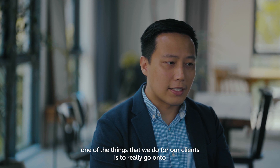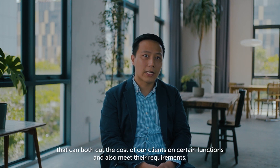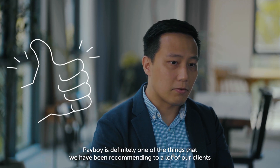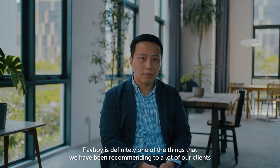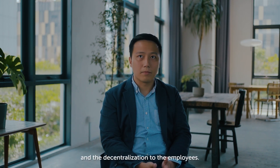As part of our services, one of the things that we do for our clients is to really go onto the marketplace and shop for good solutions that can both cut the cost of our clients on certain functions and also meet their requirements. Payboy is definitely one of the things that we have been recommending to a lot of our clients because of its simple interface, user friendliness, and decentralisation to the employees.